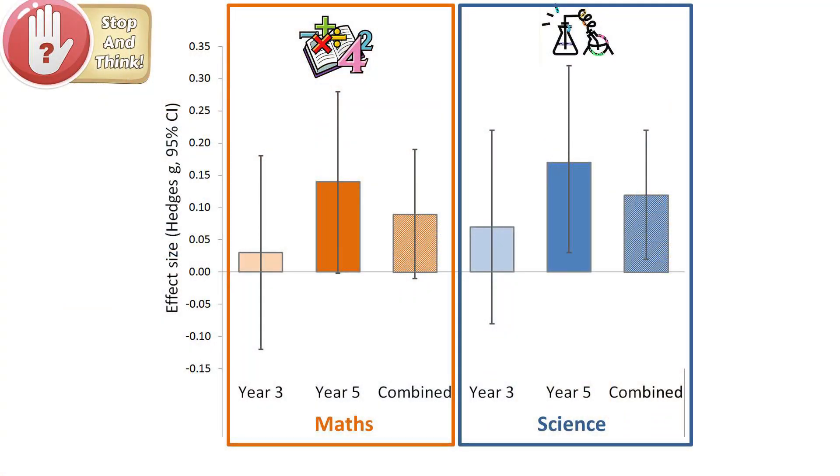The results were mixed. When looking at all children combined, the predicted positive results in both maths and science were not found to be statistically reliable. However, when considering subjects separately, Stop and Think led to an equivalent of two additional months' progress in science, which was statistically significant, and one additional month's progress in maths, which was not statistically significant. The observed impact was greater in Year 5 than in Year 3 in both subjects.